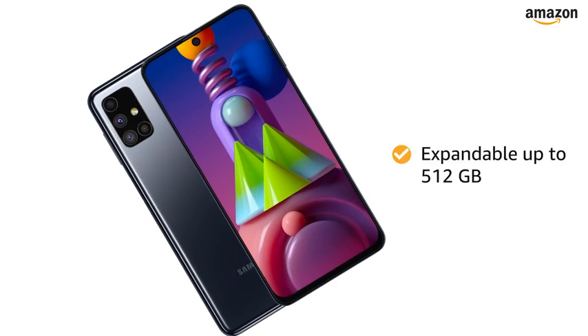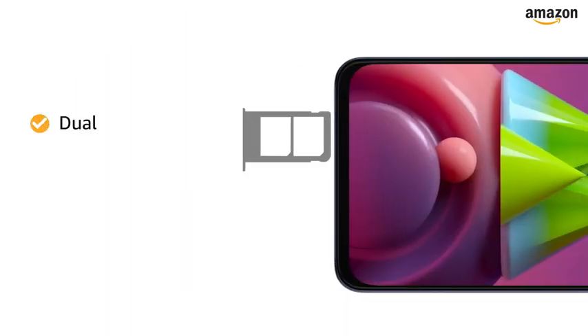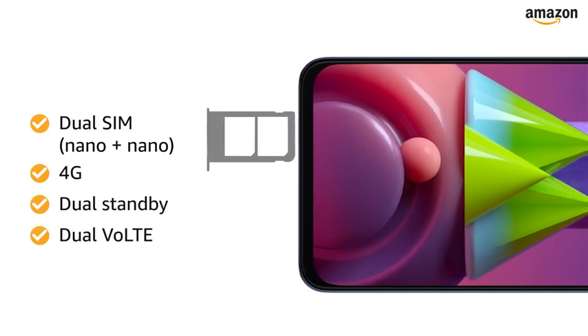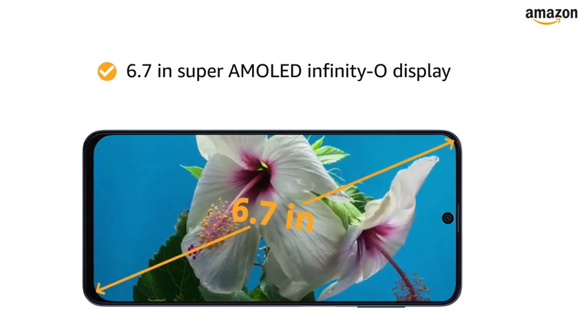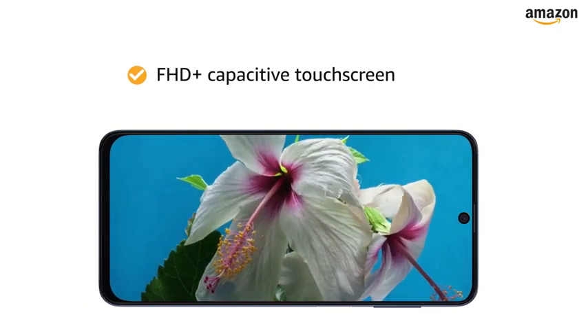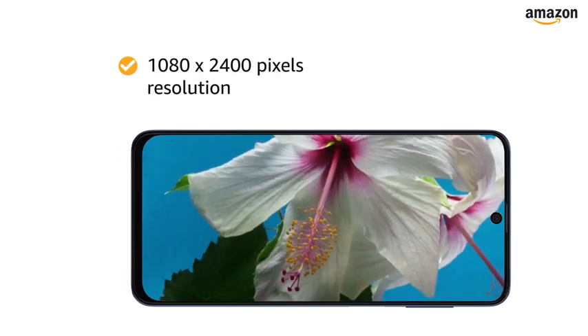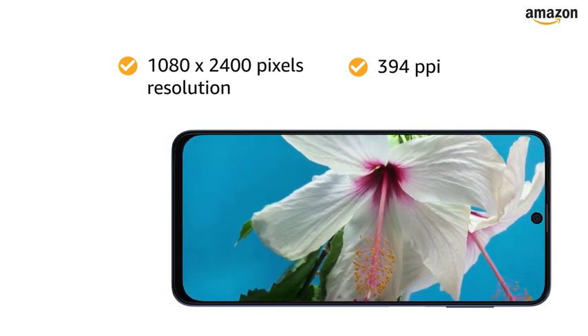The internal memory is expandable up to 512GB. The smartphone supports dual nano-SIM with 4G network on dual standby and dual VoLTE. The 6.7-inch Super AMOLED Infinity-O display with FHD Plus capacitative touchscreen, 1080 x 2400 pixels resolution and 394 ppi gives you an immersive viewing experience.